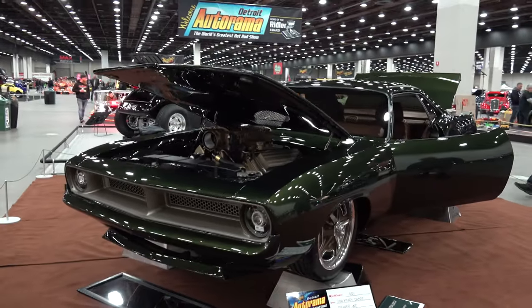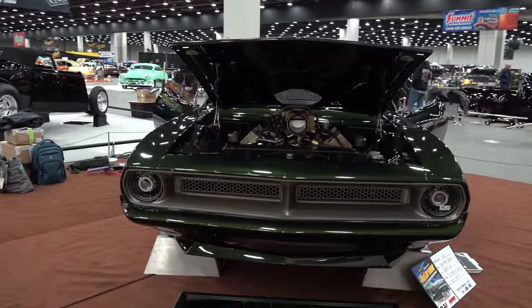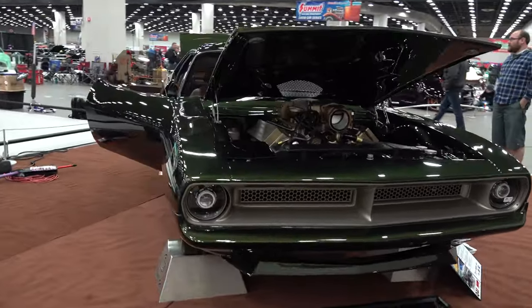Hey y'all, coming to you from international headquarters, Scotty D TV. I was at the 2022 Detroit Autorama and I came across this very cool 1970 Plymouth Barracuda. I think y'all are gonna like it. Let me get the camera turned around and we'll take a quick look at it. Tony, thanks for giving me some time today, brother. Absolutely, man. It was very nice meeting you. Yeah, you too. Tell me what we got here.